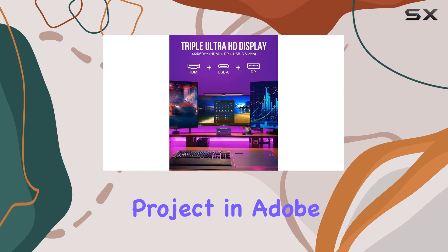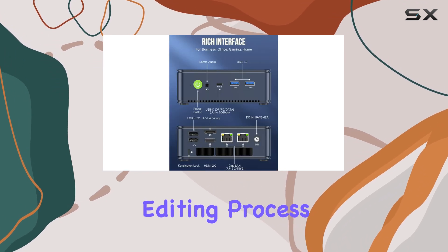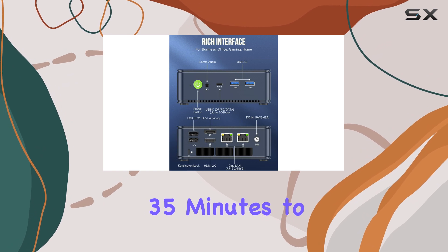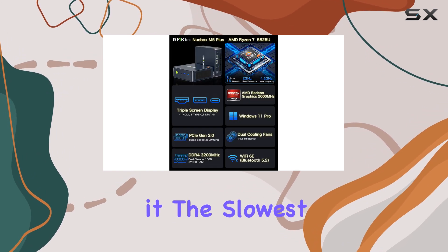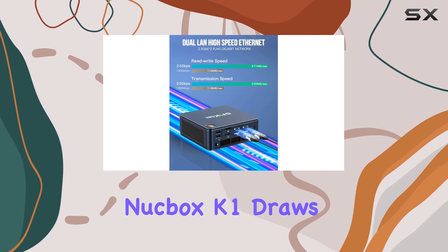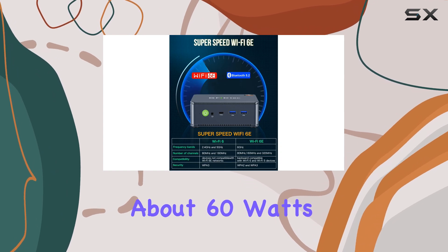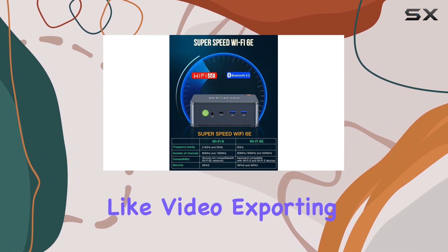When handling a 4K project in Adobe Premiere, the NUCBOX K1 labored through the editing process and took over 35 minutes to complete the export, making it the slowest mini-PC on this list. For power efficiency, the NUCBOX K1 draws around 45 watts during web browsing, going up to about 60 watts during more intensive tasks like video exporting.